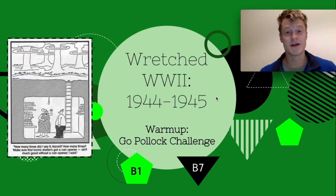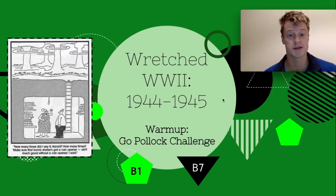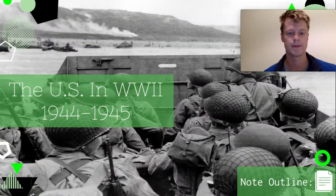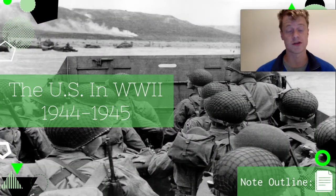Hi guys, Mr. Ridgeway here. Today we're going to be finishing up the second half of World War II, from 1944 to 1945. So here today we're going to be looking at explaining the decisions behind US strategy in the second half of the war. And then later in the block, you'll be looking at the short and long-term legacies of World War II, which are really, really important. So make sure you check that activity out — it's a jigsaw. Let's talk strategy.